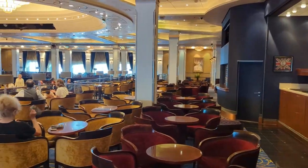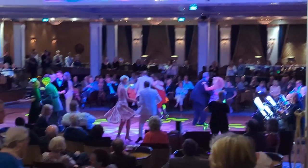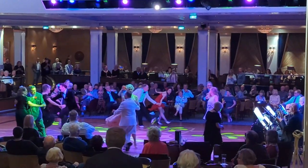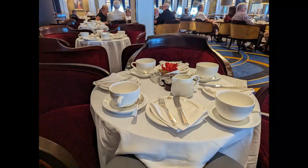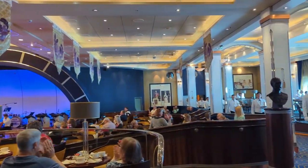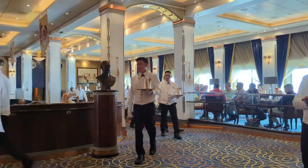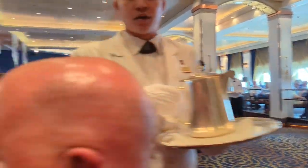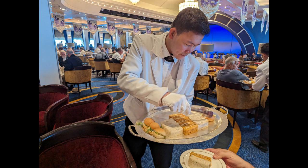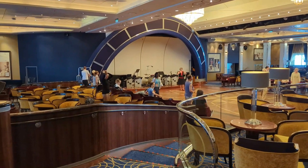Heading towards the back of the ship, we come across the Queen's Room. This huge ballroom area is happening at night — they have a wonderful orchestra that plays dance music and people get out and dance. It definitely inspires you to want to take ballroom dancing lessons. The Queen's Room is also the location for the 3:30pm afternoon tea daily. Here are the waiters all coming out with the tea hot and ready. You do need to get there early — we got there about 3:15 and were able to find a table.